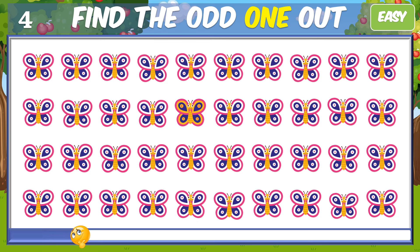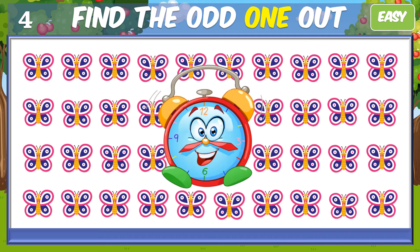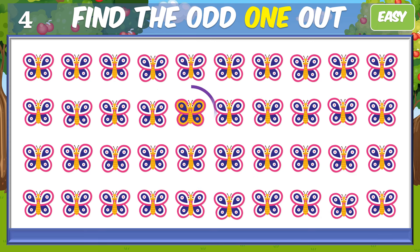Next question, are you ready? Great job, keep going.